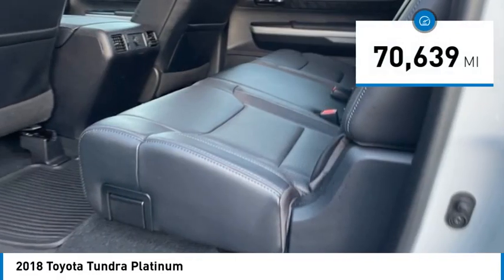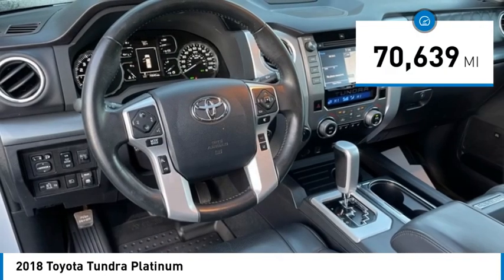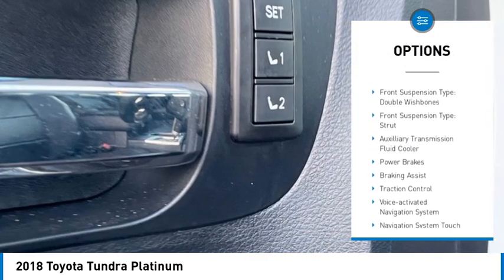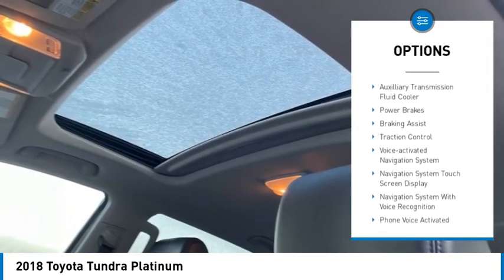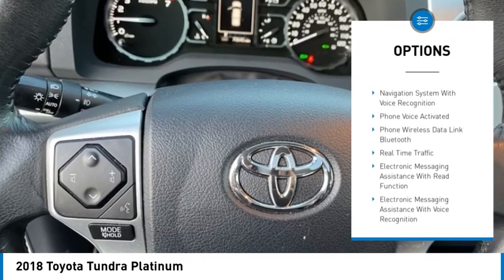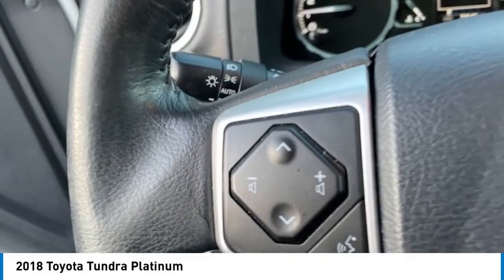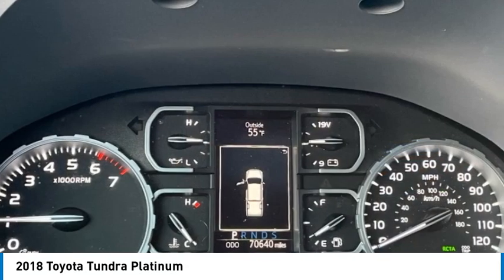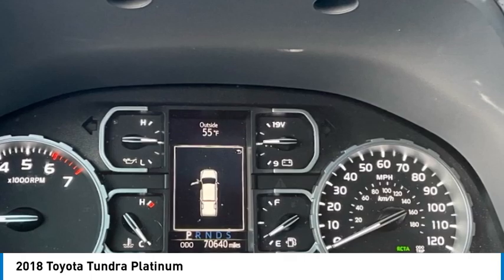This vehicle has less than 75,000 miles. Here are some of this vehicle's great options: power windows with safety reverse, rear step bumper, stability control, front suspension type double wishbones and strut, auxiliary transmission fluid cooler, power brakes, braking assist, traction control, and voice activated navigation system.